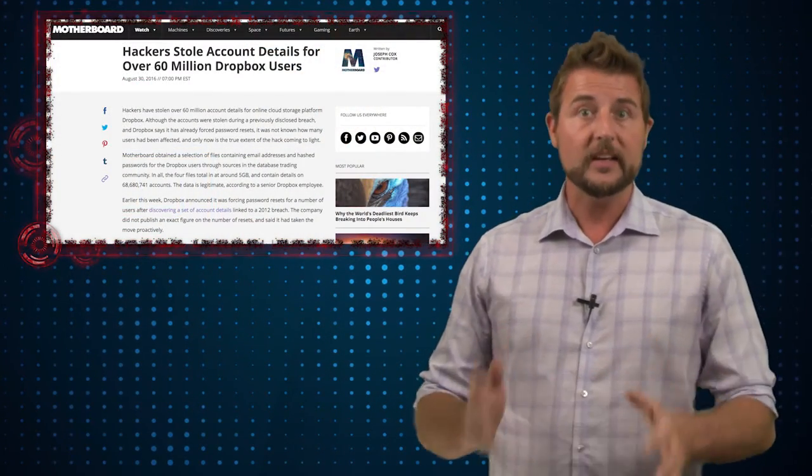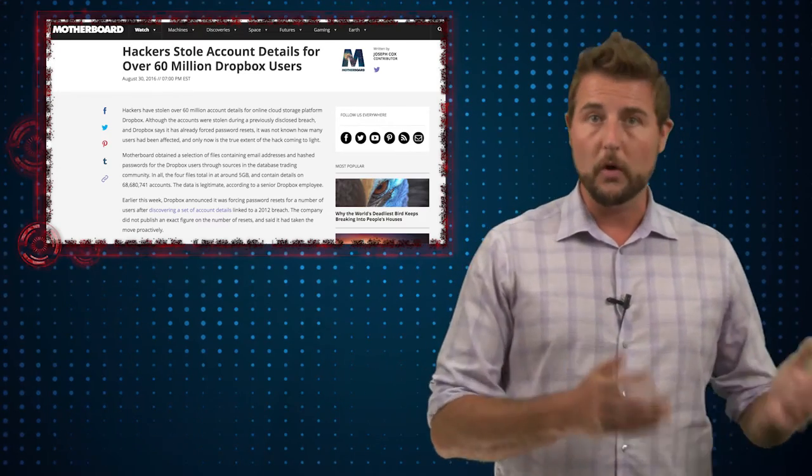The good news is the 68 million user records is from 2012. This is old data from an old breach.